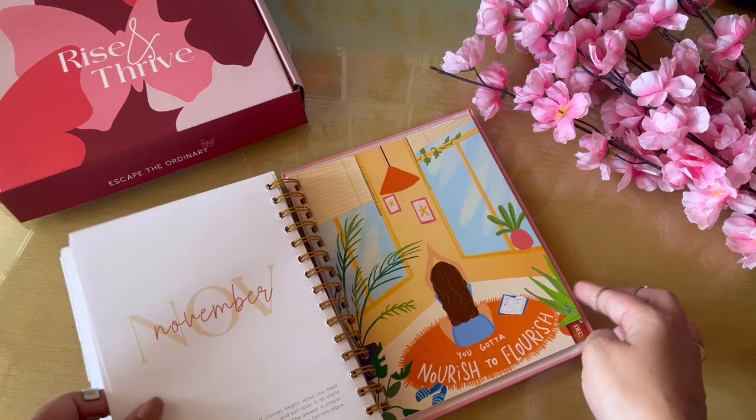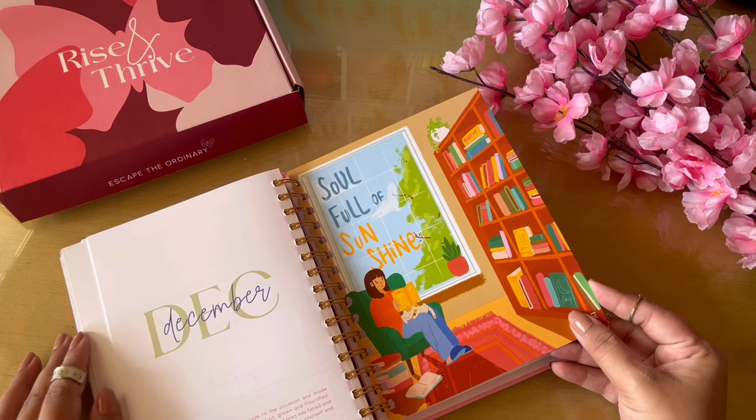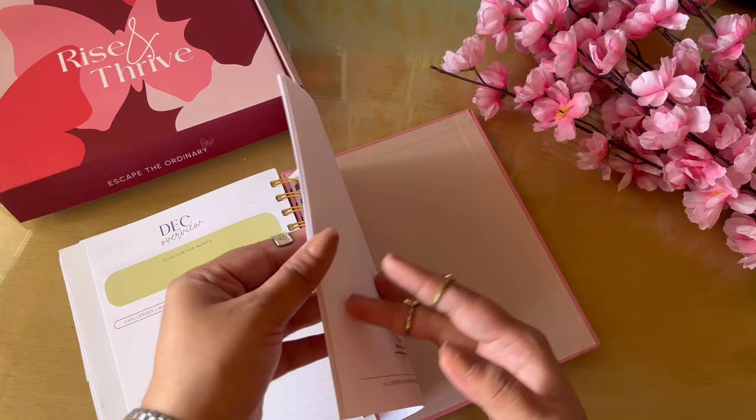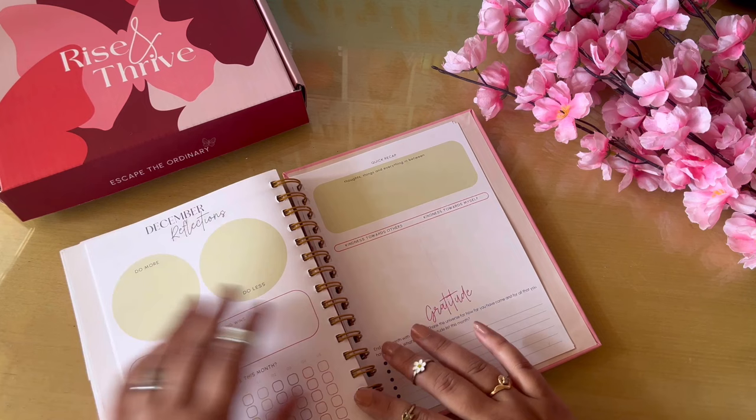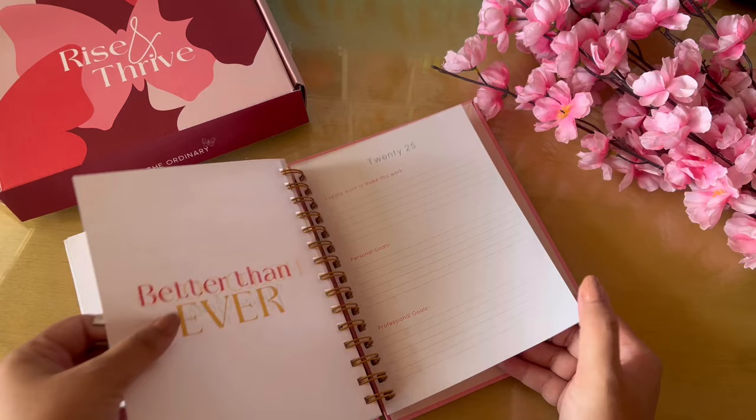The stickers they give are pretty enough to cover you for the entire year unless you're a sticker fanatic who needs extras. Here's the October layout, November layout — I really like the artwork, it's quite cute and quirky. This is the December layout — 'Soul Full of Sunshine.' This completes the entire planner. At the end you basically have your monthly reflections, notes pages, a 2024 reflection, and a 2025 opening note, which I think was in the 2023 planner as well.